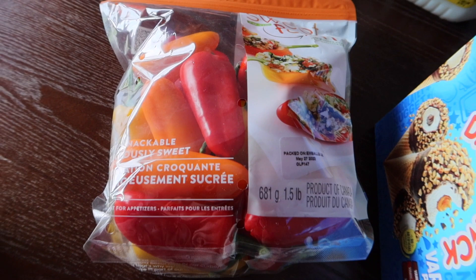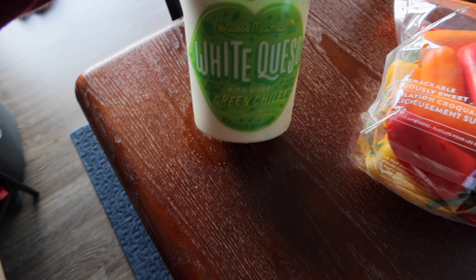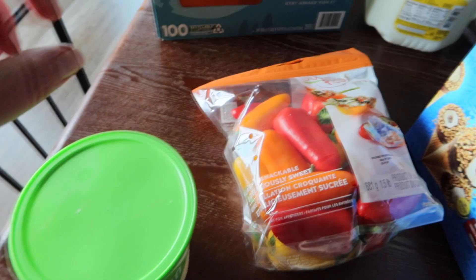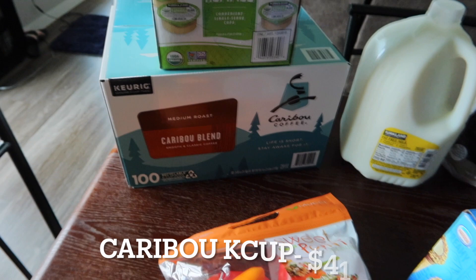We got some more of my husband's sweet mini peppers — that's a pound and a half, so those will go in the fridge too. Then I got some more of the Queso Mama white queso; this is one of our favorites to have, and I'm pretty sure we have the tortilla chips in our pantry still, so that will be good.